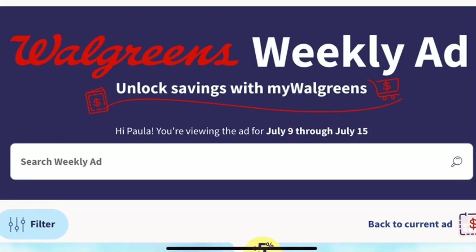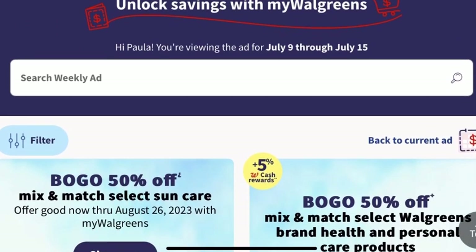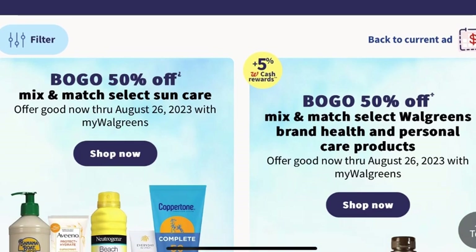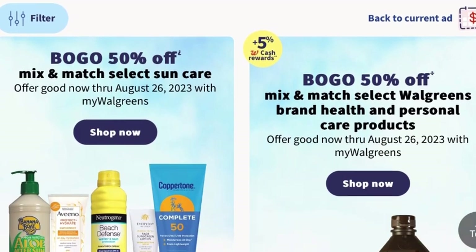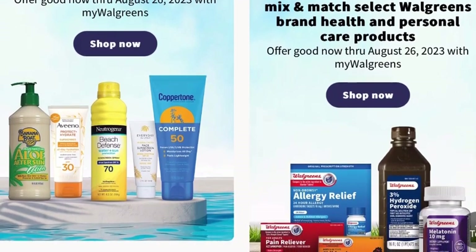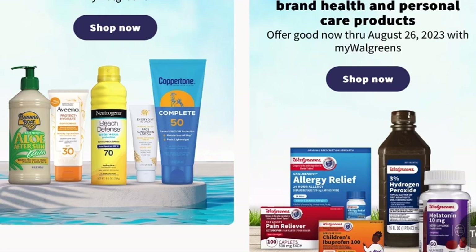Hello, everybody. Welcome back to the channel, or welcome if you're new here. My name is Paula, and my channel is PJ Donita Trends. We're talking about all things trending in my life. Today we're going to be taking a look at the Walgreens weekly ad for the period of July 9th through July 15th.